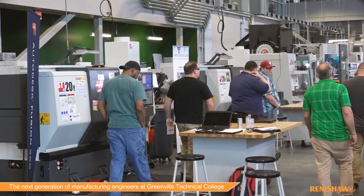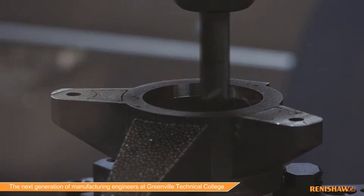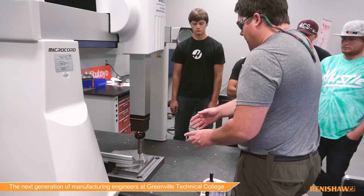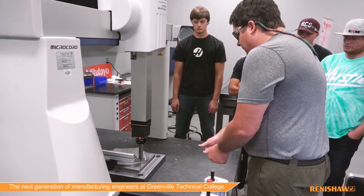Our classes help people in the industry so that they're helping produce parts faster, quicker, better. It helps us on our teaching — it's more efficient and it's also industry-based, so it reflects exactly what's on the shop floor.